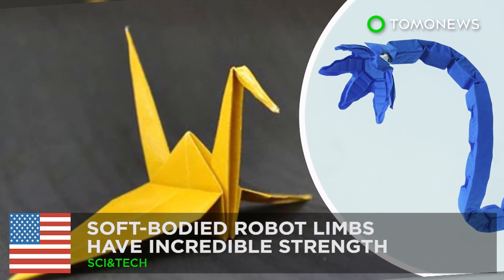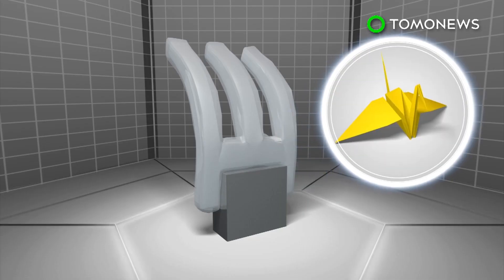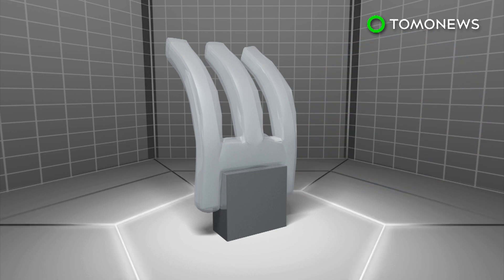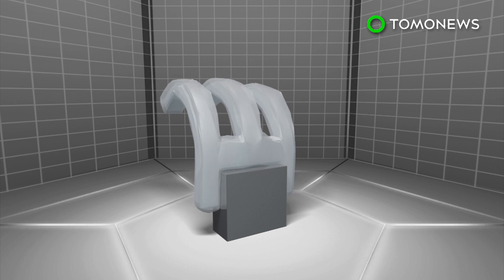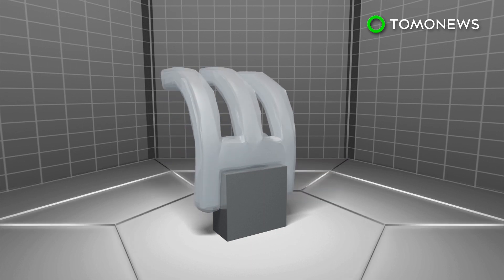Who would have thought? Origami. Scientists from MIT and Harvard wanted to make robots that were soft and compliant, yet had strengths similar to hard-bodied systems, so they turned to origami for inspiration.